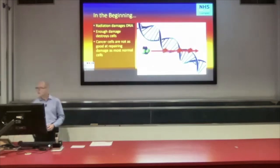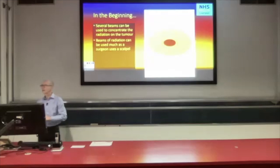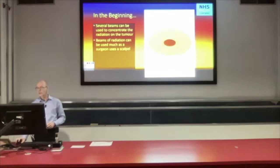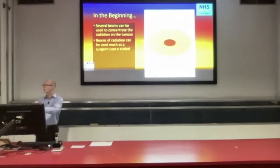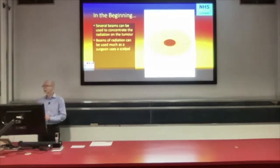Cancer cells are not quite as good as most of our normal cells at repairing damage from radiation, so right away your normal cells have an advantage over cancer cells. But we can't just irradiate somebody's whole body hoping to kill all the cancer cells. Instead, we try to focus the radiation on the bit we're trying to treat. Several beams can be used at once to deliver high radiation dose to the region we're treating, while preserving surrounding tissues so they don't get too much radiation damage. Whereas the tumour that we're aiming for, we just destroy it.